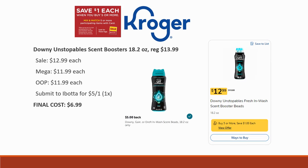Next deal is the Downy Unstoppable Scent Boosters, 18.2-ounce specifically. Regularly priced $13.99, on sale for $12.99, and mega sale price is $11.99 out of pocket. Ibotta has a rebate for $5 back on one, limit of one time only. Final cost ends up being $6.99 — coming from $14 down to $7, so 50% savings.